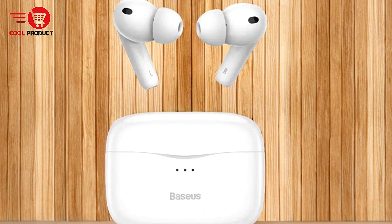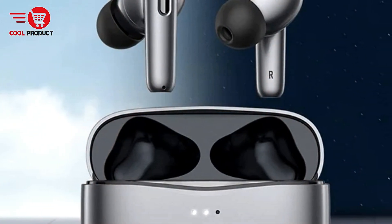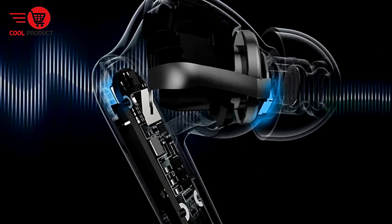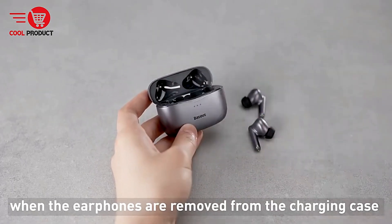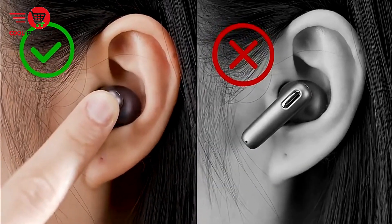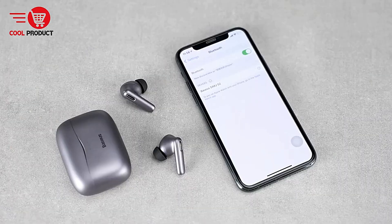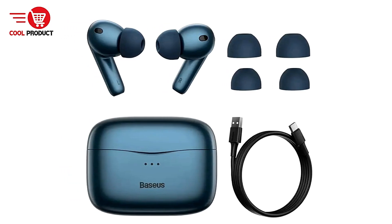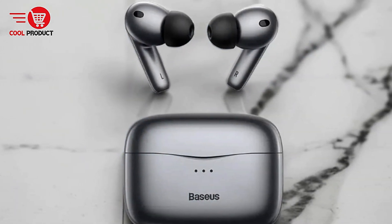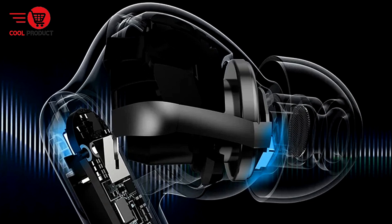Equipped with Bluetooth 5.0, the earbuds offer improved power efficiency and a stable connection, reducing power consumption and enhancing battery life. The earbuds feature 10mm neodymium magnet moving coils providing deep bass and clear sound, PEW composite diaphragms that enhance audio clarity, and support for AAC and SBC high-quality decoding for a richer listening experience. Hybrid Active Noise Cancellation combines feed-forward and feedback systems using dual microphones to reduce ambient and low-frequency noise by up to 32 dB, creating a quieter listening environment.